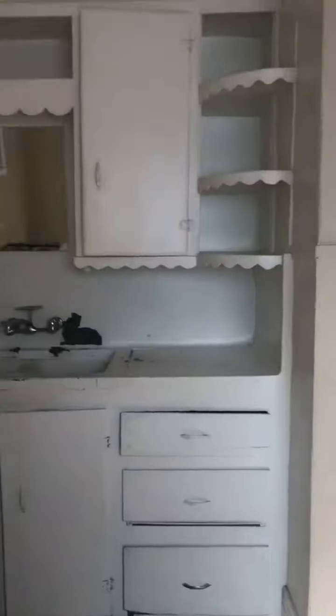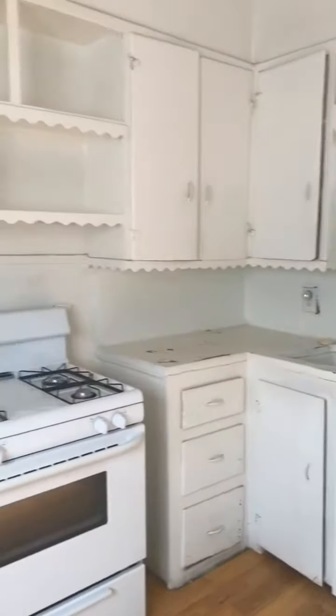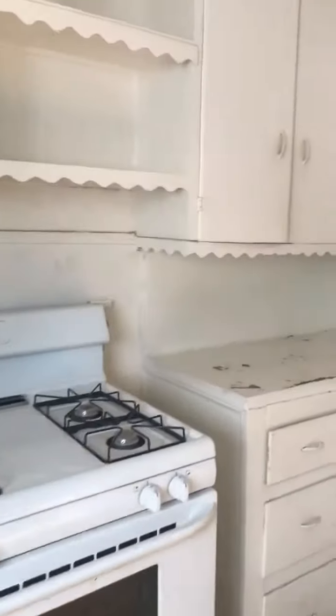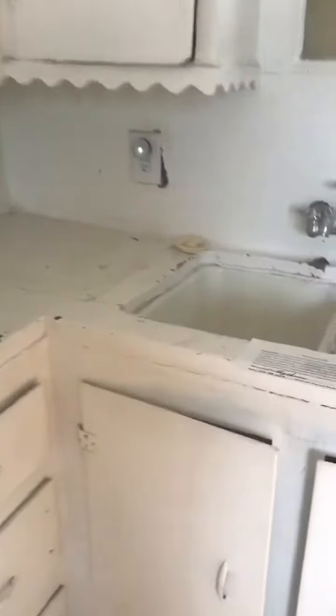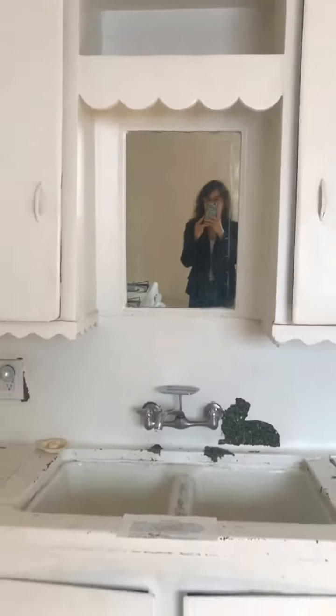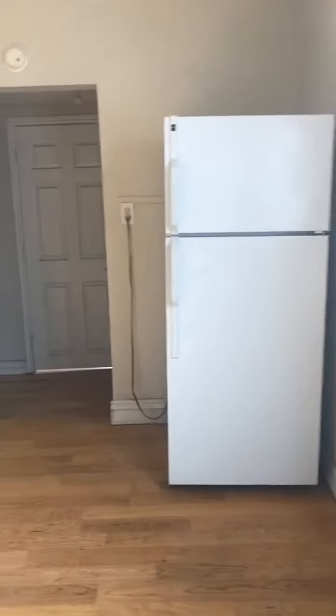So this awesome kitchen — look at this classic, classic kitchen. Too cute. Obviously you'd want to redo all this, but it's pretty cute to have as is. So there's your little kitchen and fridge.